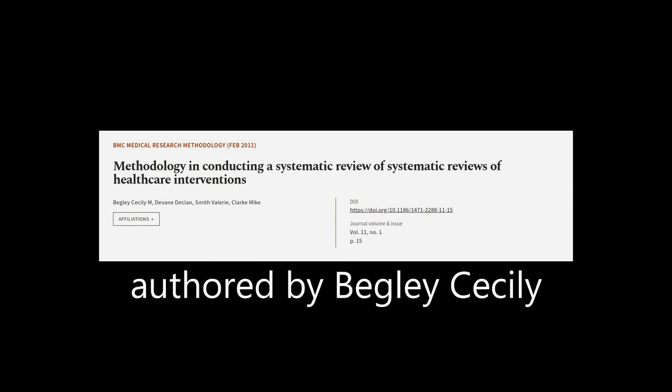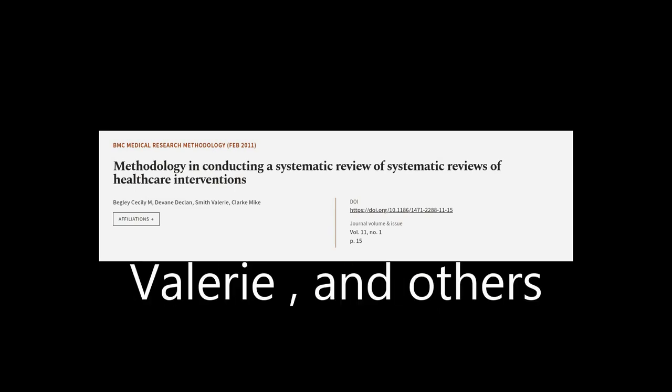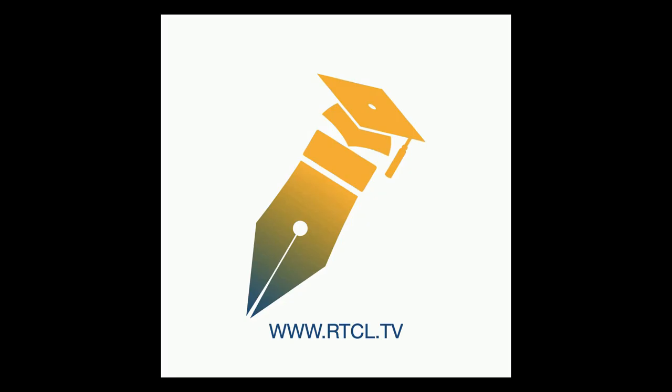This article was authored by Begley Cecily M., Devane Declan, Smith-Vallery, and others. Visit wearearticle.tv — links in the description below.